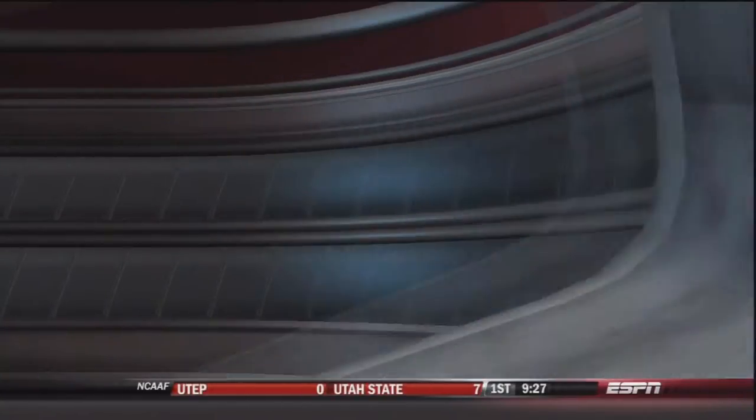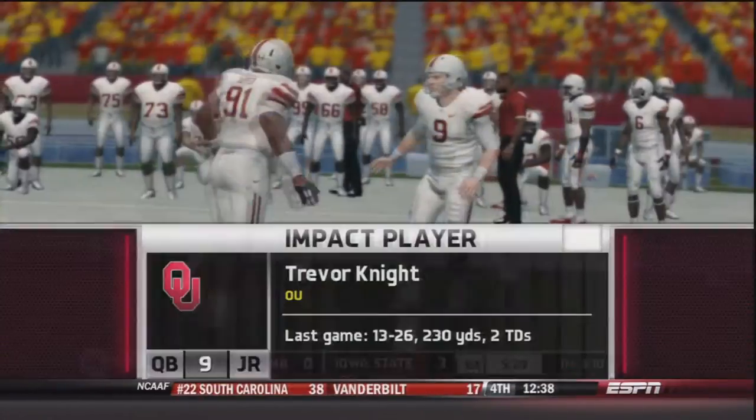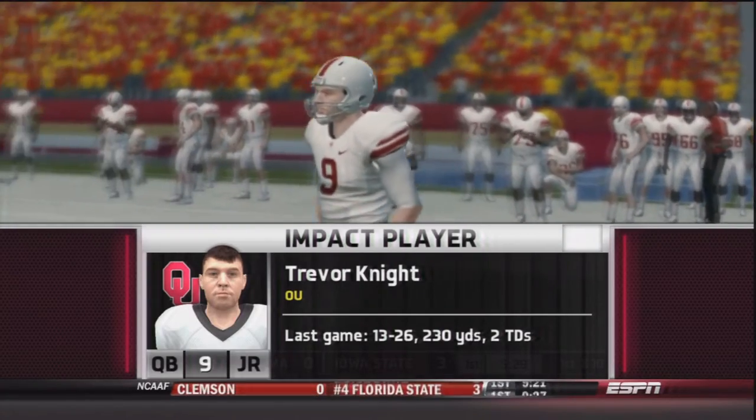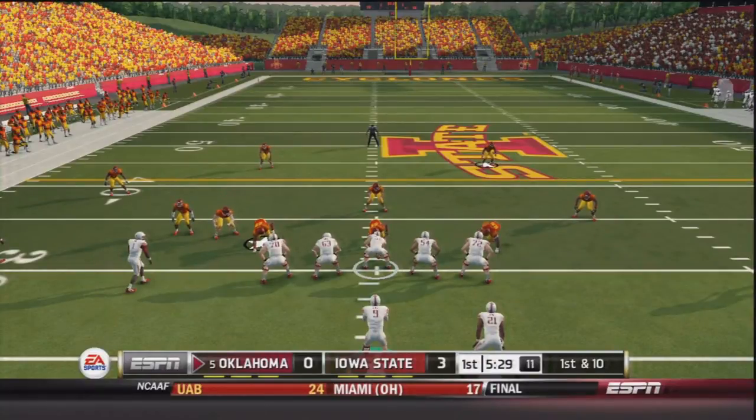We get a studio update that unranked West Virginia has beaten Texas — that is the second time this season Texas has been upset and they are now one and three. Coming in, Trevor Knight was 13 of 26, 230 yards, two TDs and two interceptions. We will see how he does today.